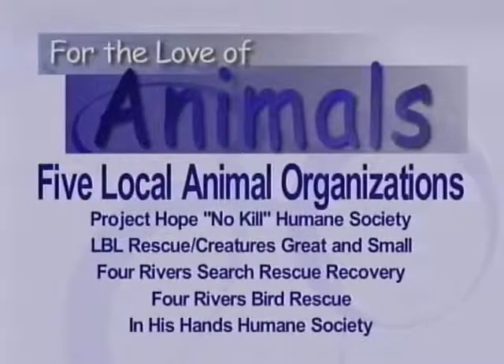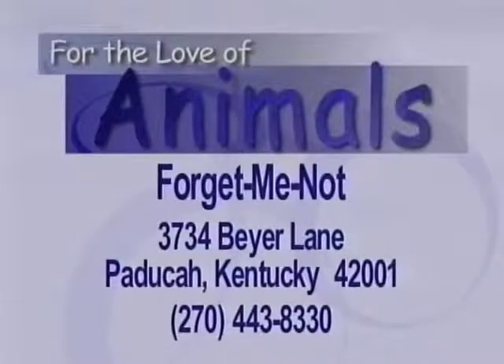Also, In His Hands Humane Society is a spay-neuter group that we hope one day will come to the Paducah area. If you're interested in participating in Forget Me Not, we do need a picture. You can send a check and information to Forget Me Not, 3734 Byer Lane, Paducah, Kentucky 42001. These two programs — Project Hope's tiles and Forget Me Not — are designed to complement each other, not compete, and we'd love for you to work with both of them.